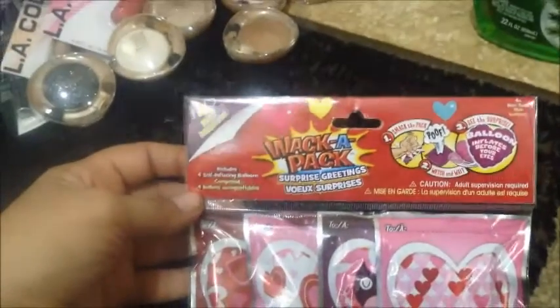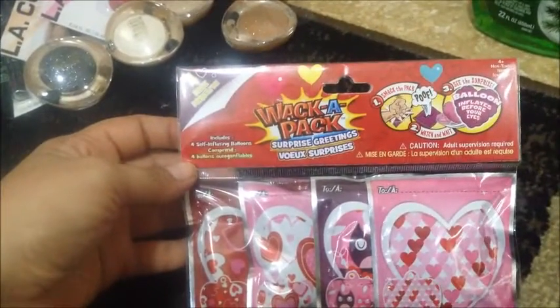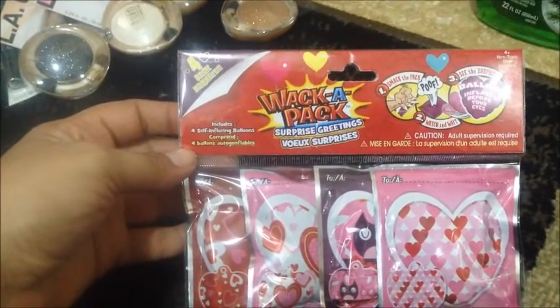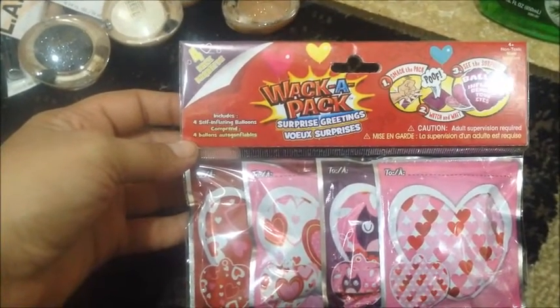And last for my haul, in the holiday section — I found these in the Valentine's section. It says Whack-a-Pack Surprise Greetings, and it includes four self-inflating balloons.